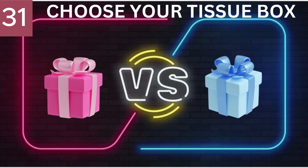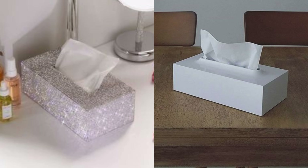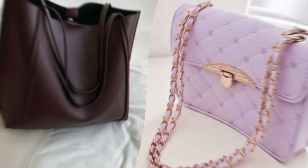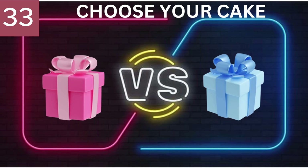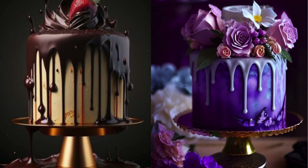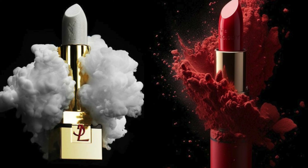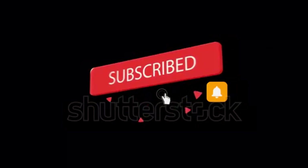Number 31. Choose your tissue box. Number 32. Choose your handbag. Number 33. Choose your cake. Number 34. Choose your lipstick. Don't forget to like, subscribe, and press the bell icon for more entertainment videos like this.